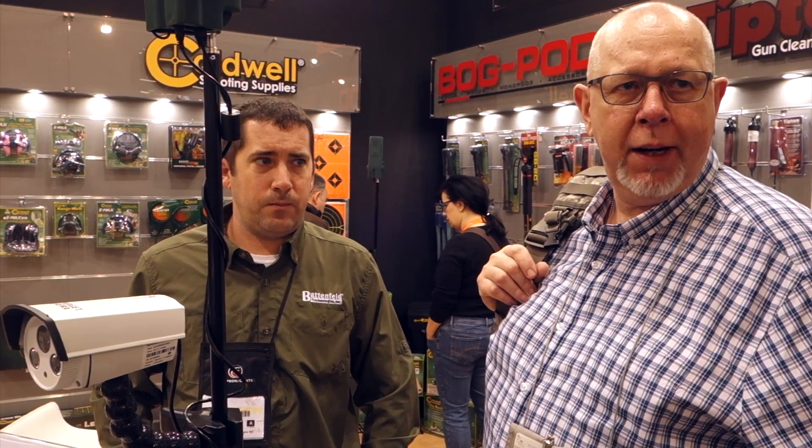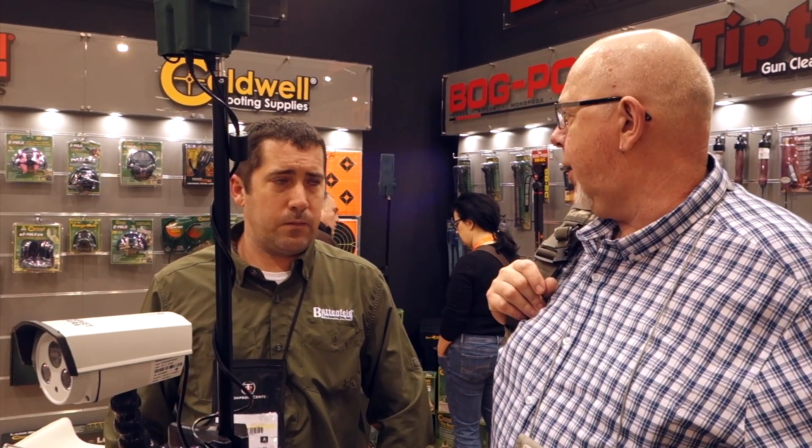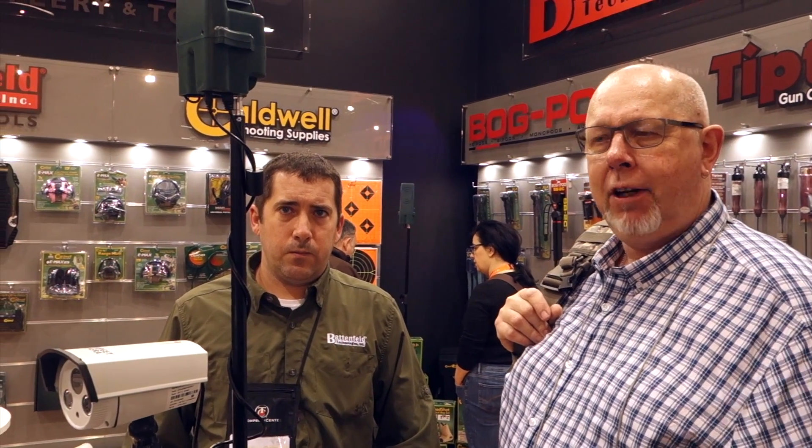Hi, Pete Moore of the Super Sports Magazine. We're on the Battenfield stand and we've got Justin here to tell us about their new range camera. Basically, you set it up to look at the targets from a distance, so they're running up and down. Justin, could you tell us a little bit about this wondrous machine of yours?